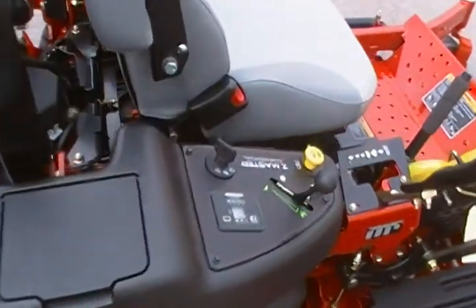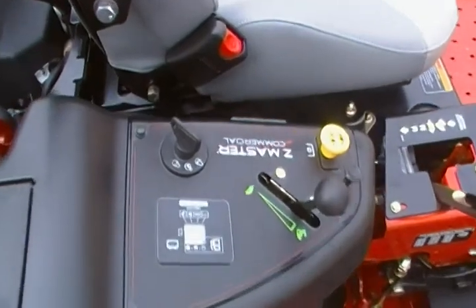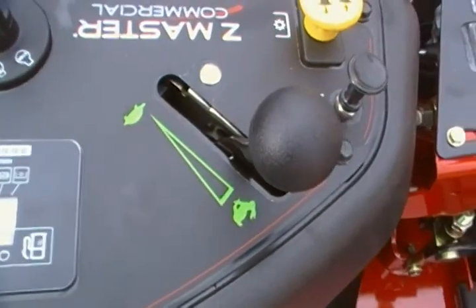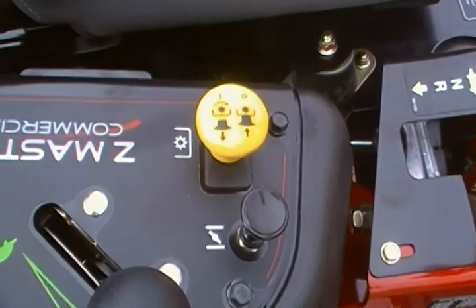Here is your control panel. You have your key, hour meter, throttle control, choke and blade engagement.